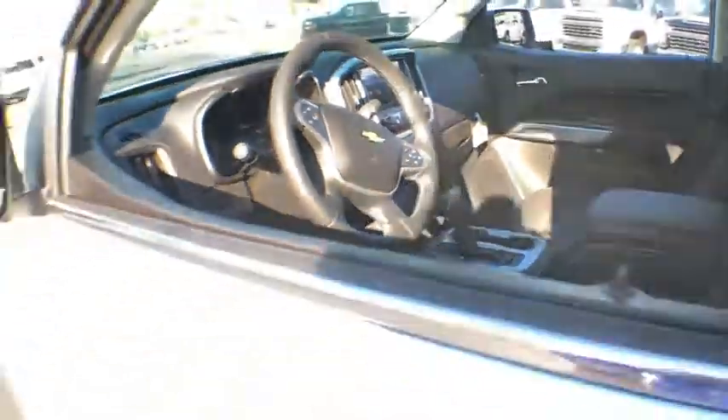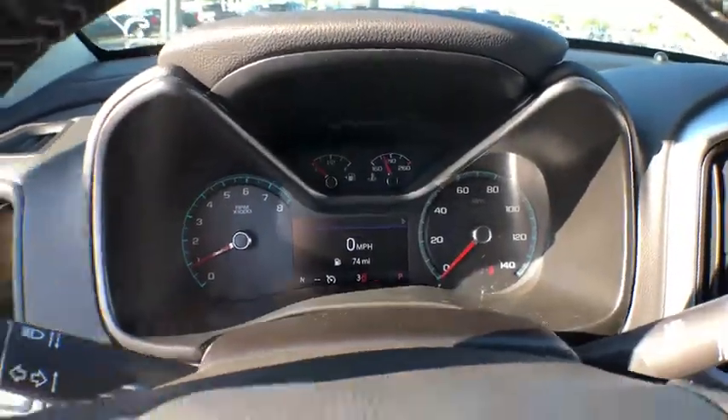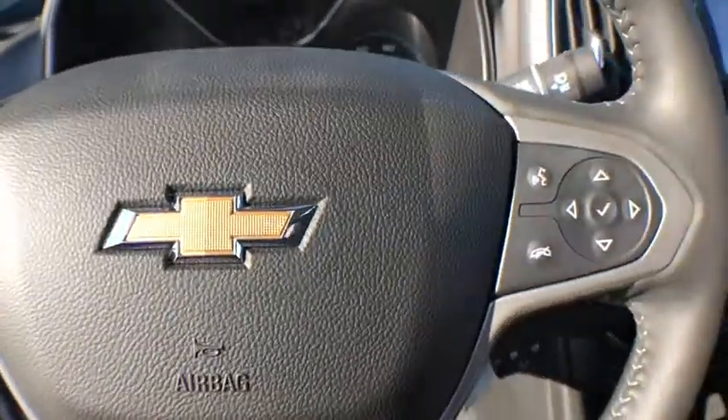Traction control, remote engine start, dual airbags, power steering, four-wheel disc brakes, compass, trip computer, electronic stability control, security system.